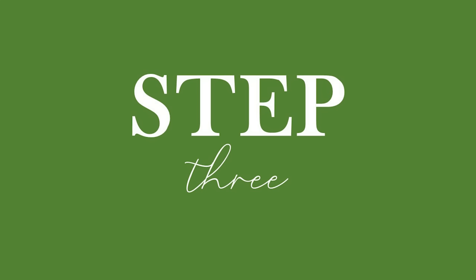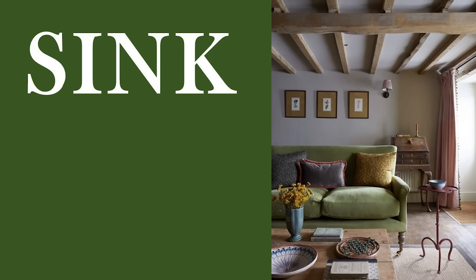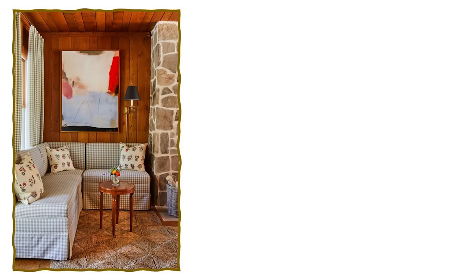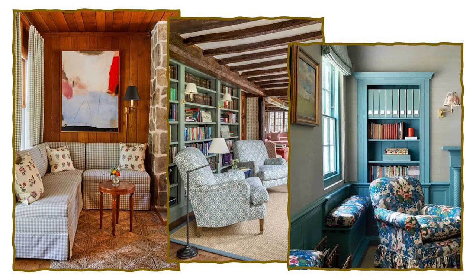Step 3: Choose cosy furnishings. Central to the English country style is the concept of comfort. Invest in furniture that exudes cosiness — look for plush sofas and armchairs that invite you to sink in. Natural fabrics like linen or cotton are ideal for upholstery as they enhance the tactile comfort. Prioritise furnishings that are both elegant and inviting, as English country style effortlessly balances sophistication and comfort.